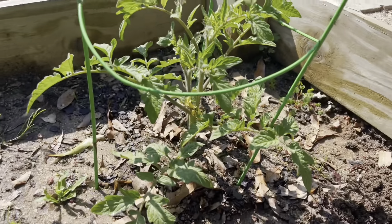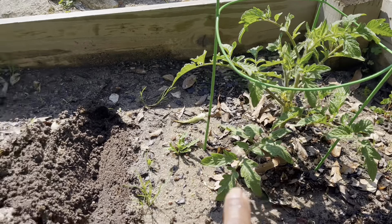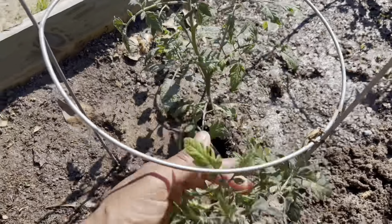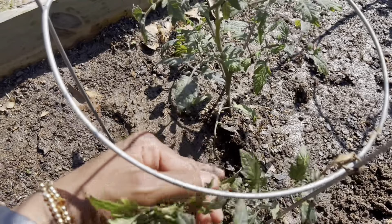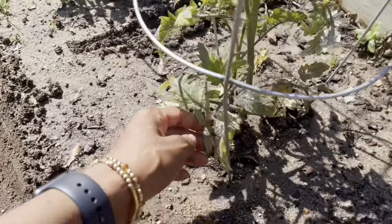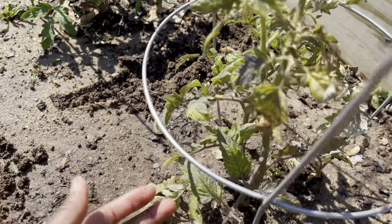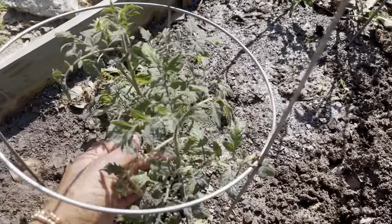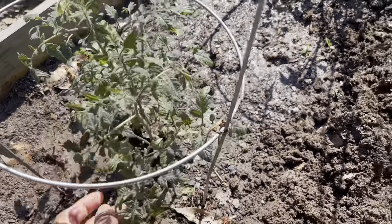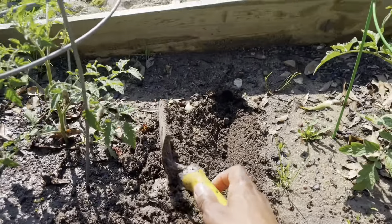These guys are looking good. This is the heirloom salad tomatoes, and these are the two that I inherited. This one has two plants in it, and I think this one has two in it as well. In this case, what will eventually happen is the stronger plant will continue to grow and the other one will die off.